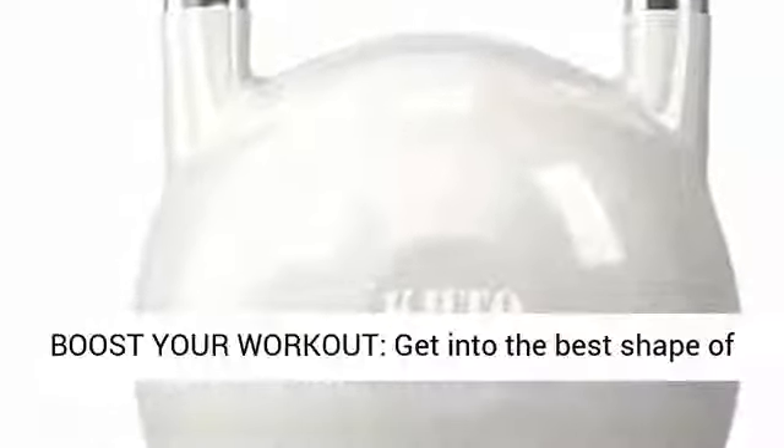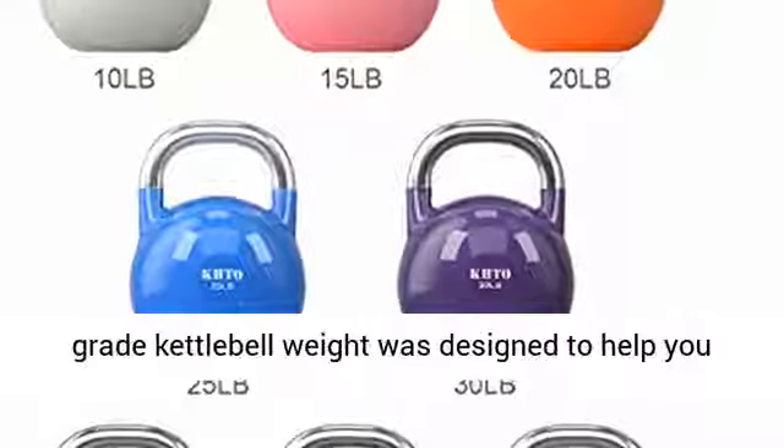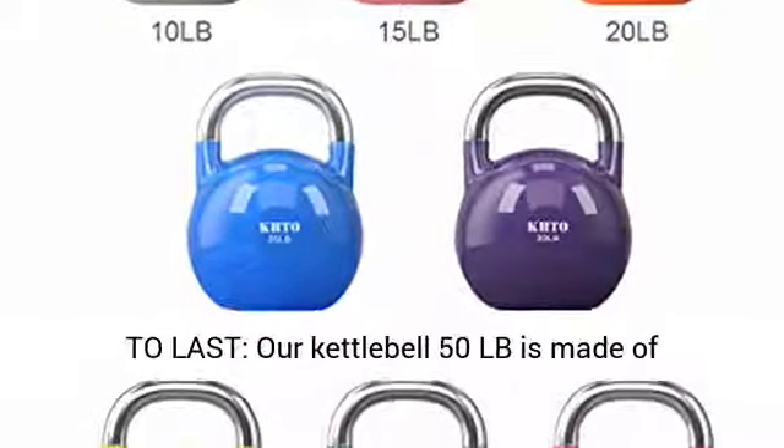Boost your workout and get into the best shape of your life with the KHTO Competition Kettlebell. Durable, sturdy, and reliable, our Professional Grade Kettlebell Weight was designed to help you sculpt and tone your body like never before.